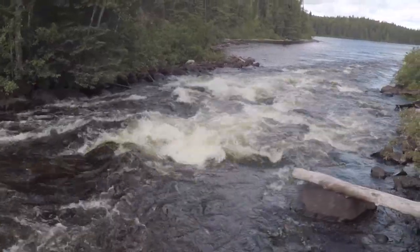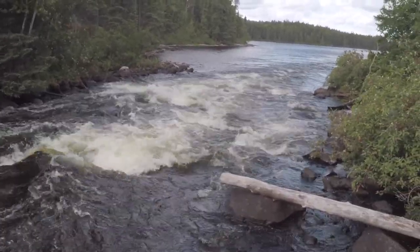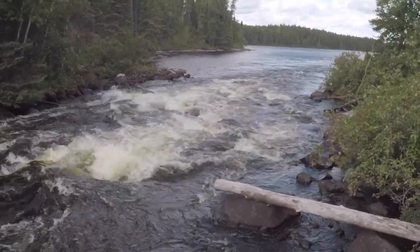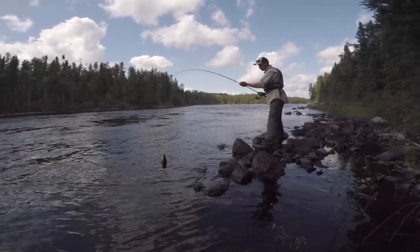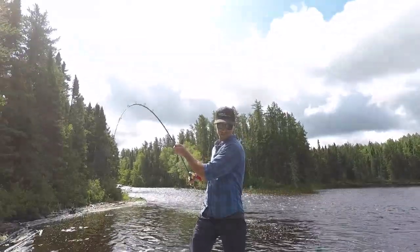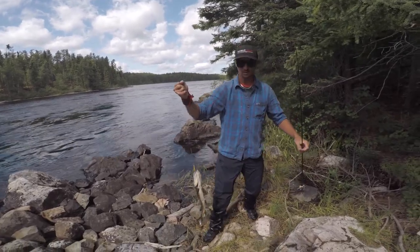We've just been fishing and portaging around nice little rapids like this. There's not a lot of elevation change — it just kind of rolls over the rocks. What you got? Little pick. Good job, Ry. That's good. How many have you caught so far? Two.